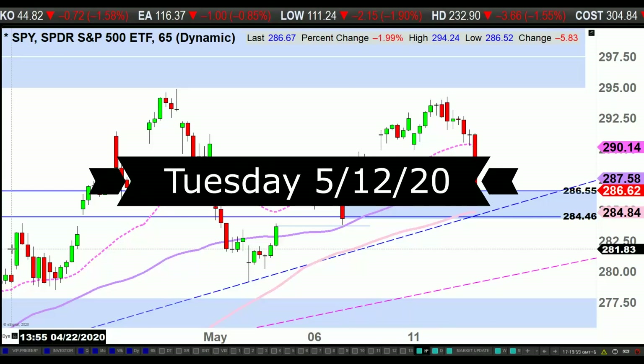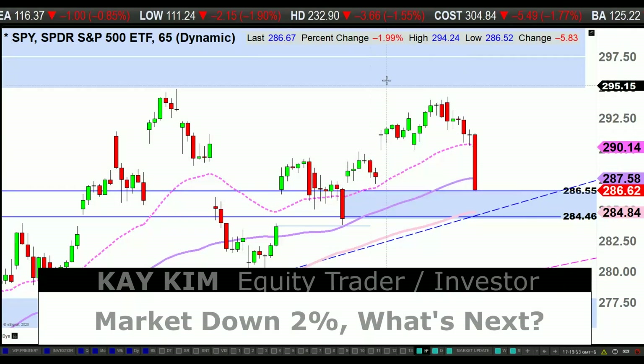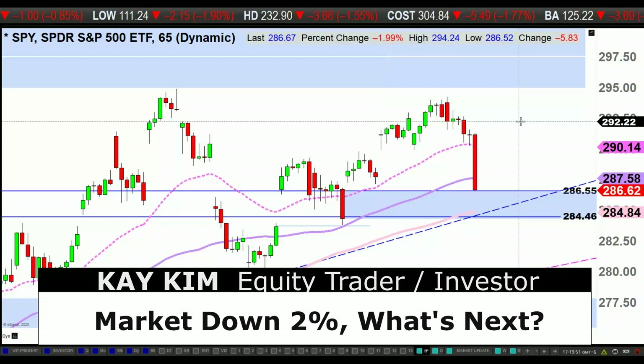Ladies and gentlemen, K.A. Kim here. Welcome to the daily update. Market is down about 2% here on the S&P. It looks like the bears finally brought it down.